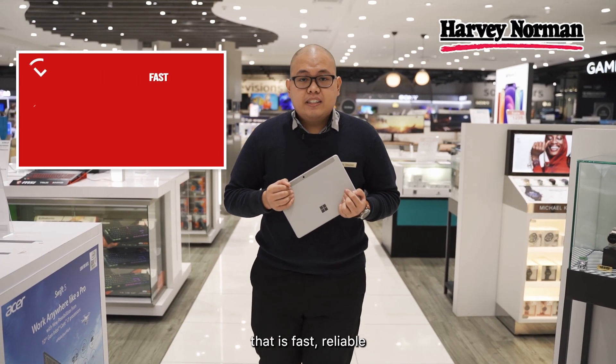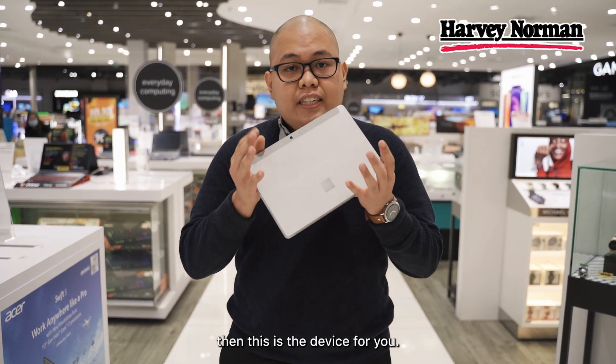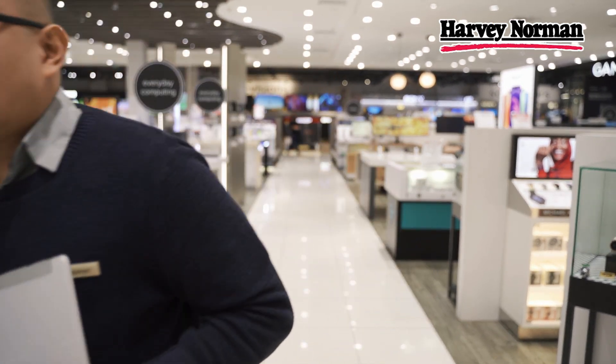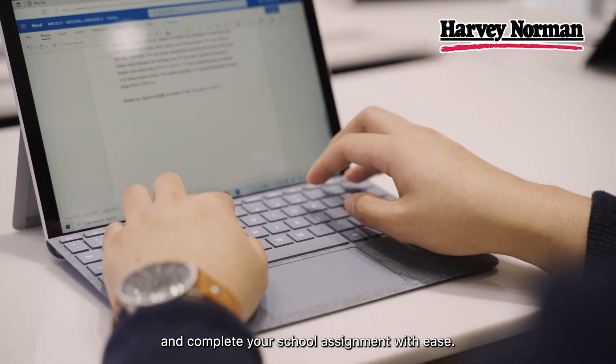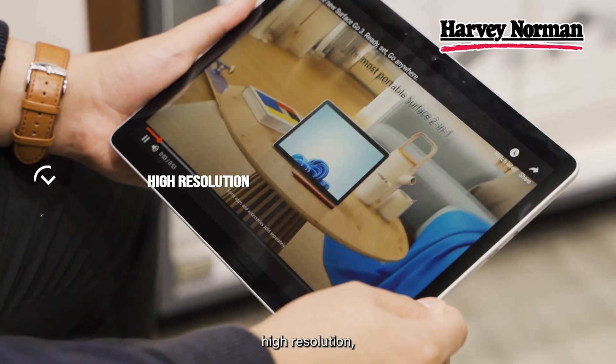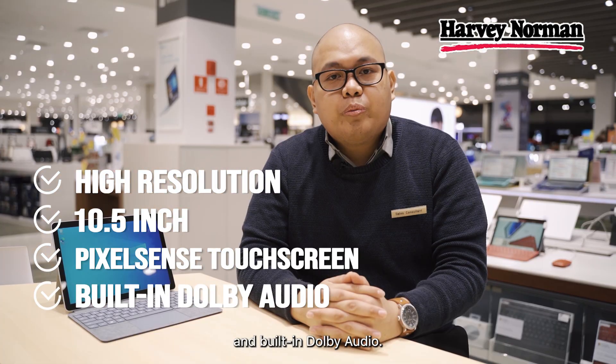If you're looking for a tablet that is fast, reliable and can keep your productivity high on the go, then this is the device for you. Attend virtual classes and complete your school assignments with ease on the Surface Go 3's high-resolution 10.5-inch PixelSense touchscreen and built-in Dolby audio.